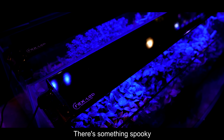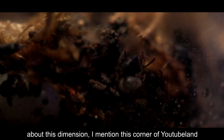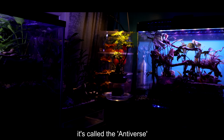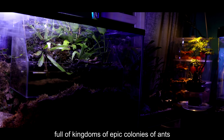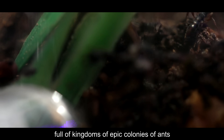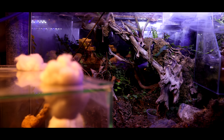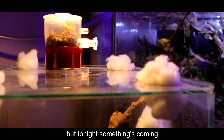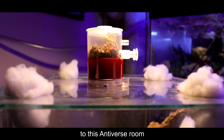There's something spooky about this dimension. I mention this corner of YouTube land. It's called the Antiverse, full of kingdoms of epic colonies of ants. But tonight, something's coming to this Antiverse room.